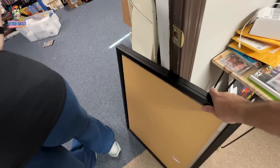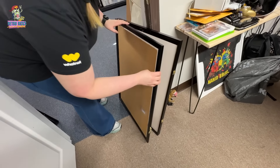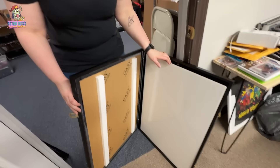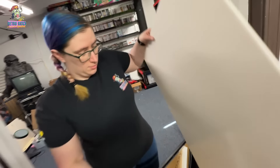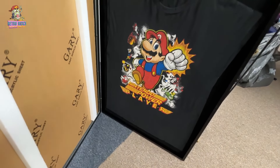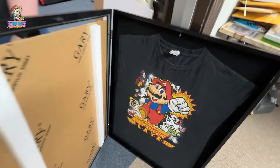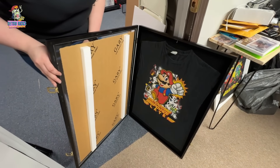Christina used to work at Michael's, so she has experience doing a lot of this framing stuff. We have another shirt she just did. Look at the Nintendo Power shirt, guys — it's going to look so good on the wall. She did a great job. Look at this precision. That's just the front cover, so we'll take that off and show it to you in a minute.